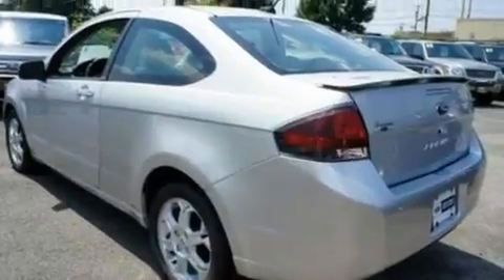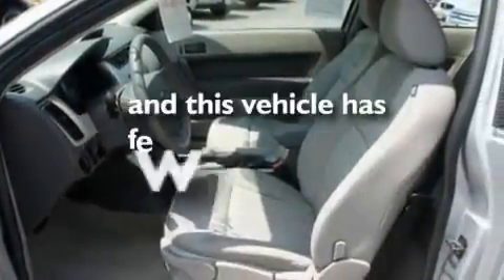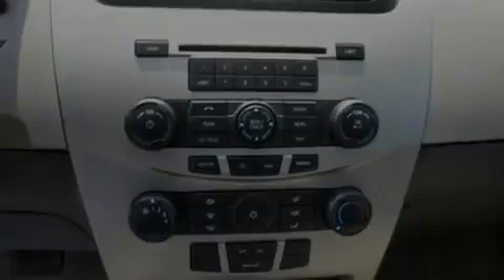Additional features include a low tire pressure indicator, a keyless entry system, and this vehicle has less than 27,000 miles. With an EPA estimated rating of 35 miles per gallon on the highway, it doesn't compromise fuel efficiency for size, comfort, or fun.